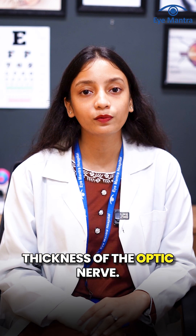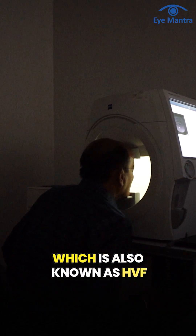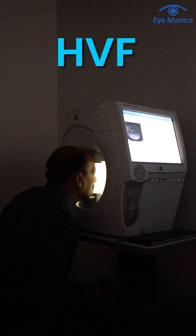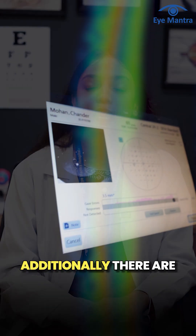Another common glaucoma test is the automated visual field test, also known as HVF, where the doctor checks your peripheral vision, as glaucoma often affects side vision first.